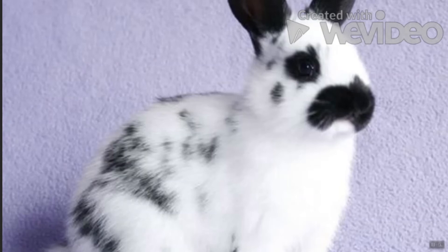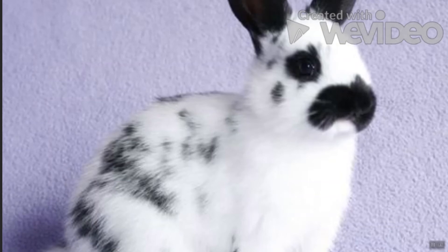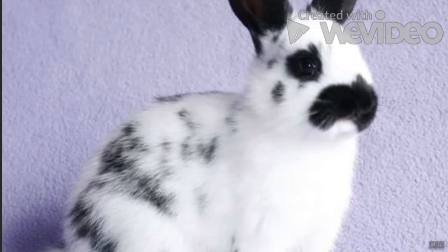English Spot: The English Spot easily adapted to being a house pet after its long show rabbit history, which helped it get used to constant petting and handling. This bunny will fit right into any family, and it's recommended that the breed spend at least two hours outside their cage to stretch and hop around.